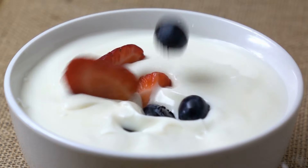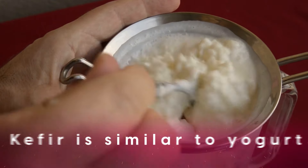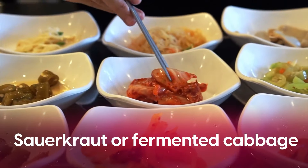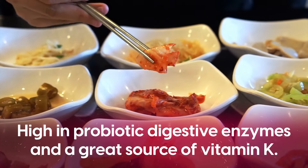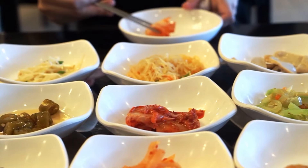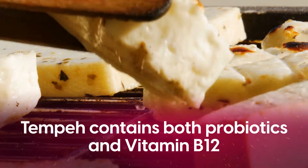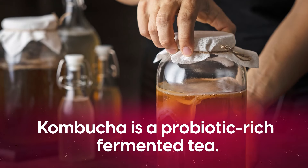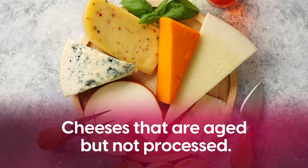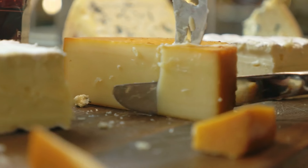If you want a fruity flavor, add fresh fruit or berries. Kefir is similar to yogurt but with a thinner consistency and contains even more beneficial bacteria. Sauerkraut, or fermented cabbage, is high in probiotic digestive enzymes and also a great source of vitamin K, which has potent heart-protective benefits. Tempeh is similar to tofu and contains both probiotics and vitamin B12. Kombucha is a probiotic-rich fermented tea and makes a great alternative to soda. And finally, aged but unprocessed cheeses like gouda, cheddar, and swiss can contain beneficial probiotics.